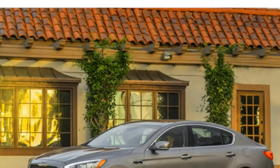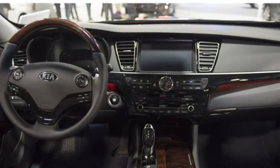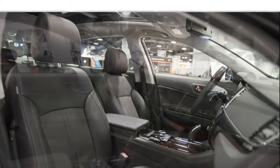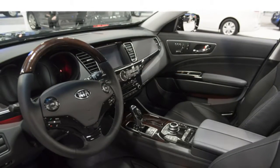The cabin is well-insulated from outside noise, and the ride is mostly smooth. However, the K900 lacks the adaptive suspension option found in some rivals, which makes it less stable over rough roads and contributes to its heavy feel and noticeable body roll when cornering. The K900's steering could also be sharper.